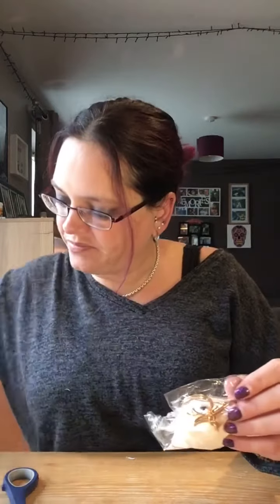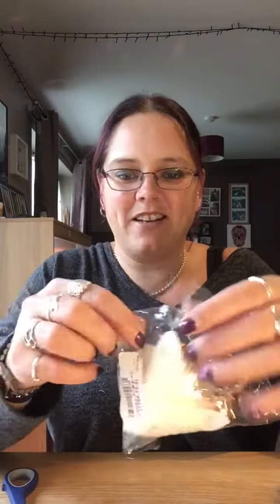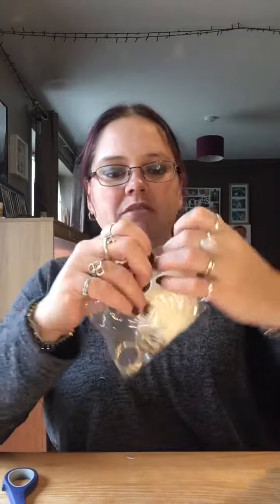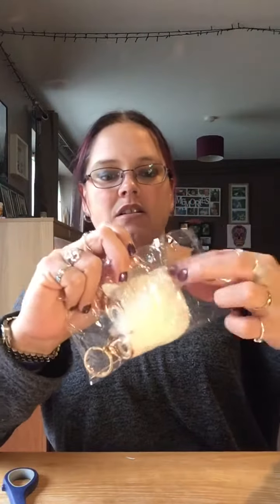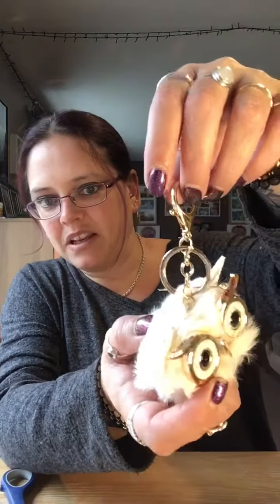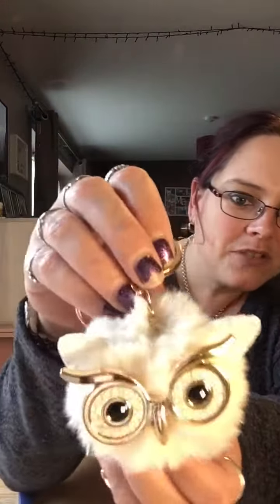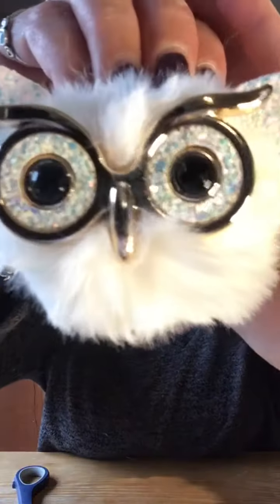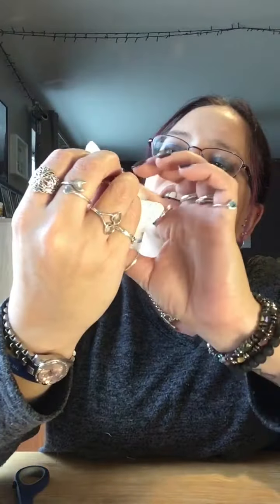This is so cute. This is an owl keyring. That's the keyring bit it comes with, and then it's just like a little puffball — a little pom-pom. But you've got that gorgeous owl face. How cute is he? And then he's got the little crystals around the eyes.